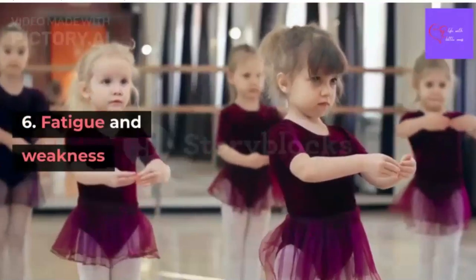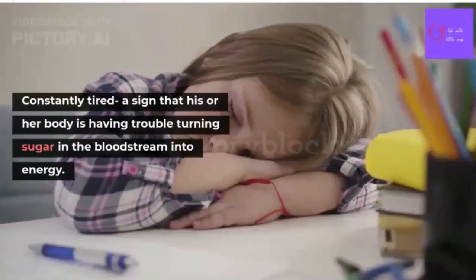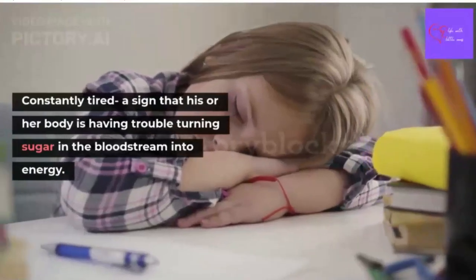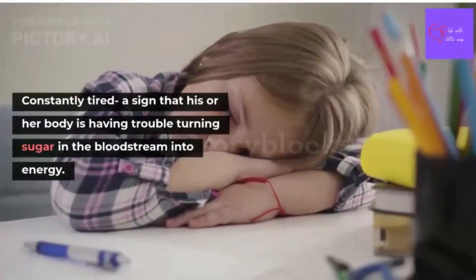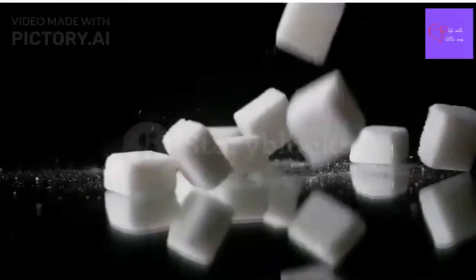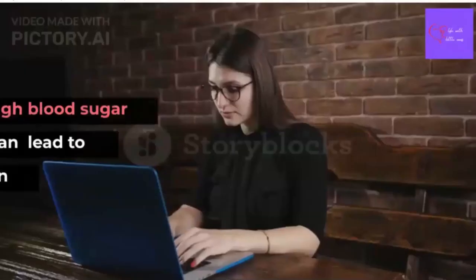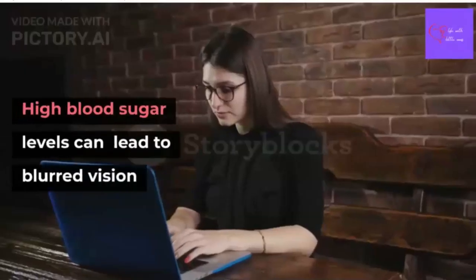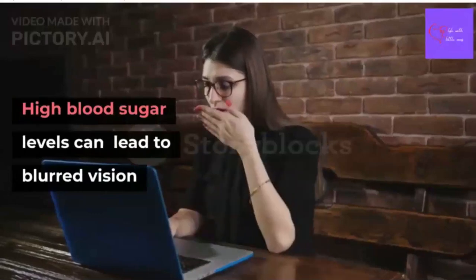Number 6: Fatigue and weakness. If your child is constantly tired, it may be a sign that their body is having trouble turning sugar in the bloodstream into energy. Number 7: Blurred vision. High blood sugar levels can lead to blurred vision or other eyesight problems.